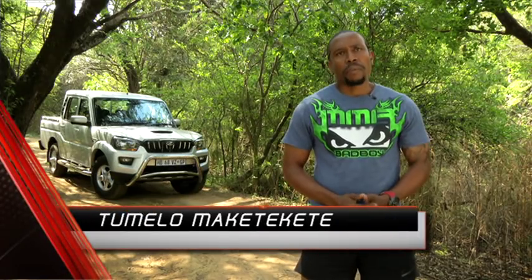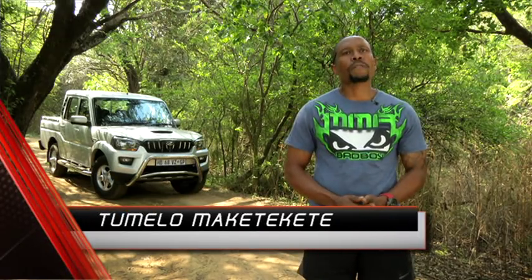I got to drive Mahindra's pickup for the first time around the company's off-road training facility and I was impressed as it handled everything we threw at it. Since then, Mahindra has launched this more refined S10 version with upmarket styling and a plush interior. The question is, has its off-road abilities remained intact?